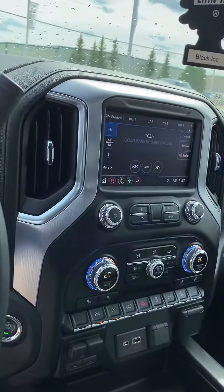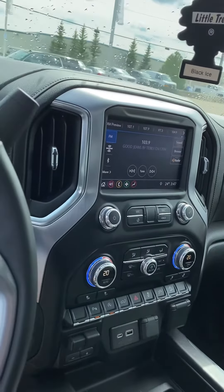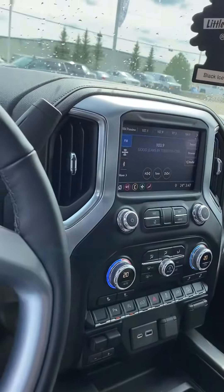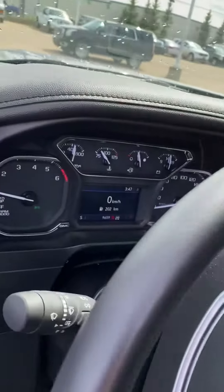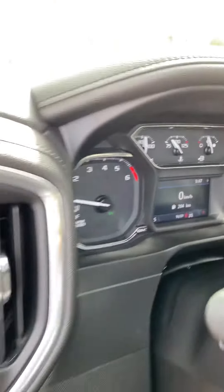Inside we've got a nice big screen — it's got Apple CarPlay and Android Auto. Basically plug in your phone and it'll mirror everything, streaming right onto the screen there. As you can see, just over 9,600 kilometers on there.